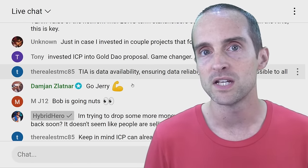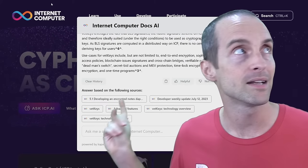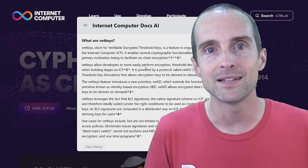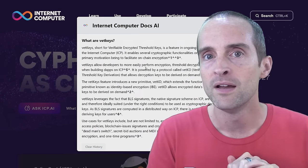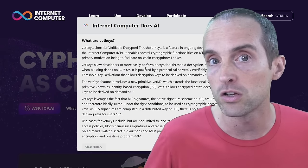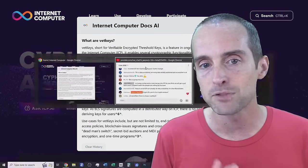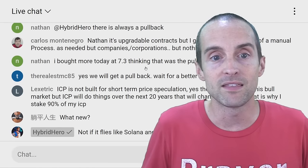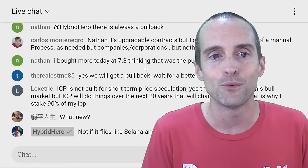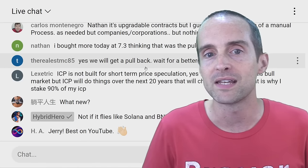What I've learned since 2014 in crypto is to focus your research on the technology. VetKeys is an example of breakthrough technology that nobody else has in crypto. Once you find what to focus on — the technology and the teams — what I do is just dollar cost average, keep putting in, and stay in for the long long long term. VetKeys is just another of many signs that Internet Computer has the absolute best technology in crypto.